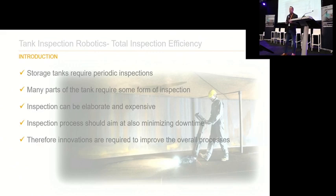We all know that tanks require periodic inspections, and many parts of a tank require inspection — whether it's a roof, a shell, pipelines, or pumps. Those inspections can be quite elaborate and expensive. What we really want to do when we develop our products is to aim at being as efficient as possible. The combination of NDT and robotics can really help drive efficiency in the field.